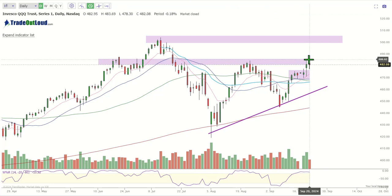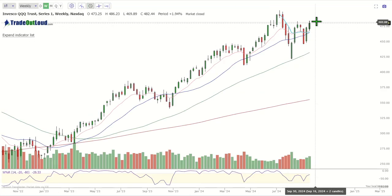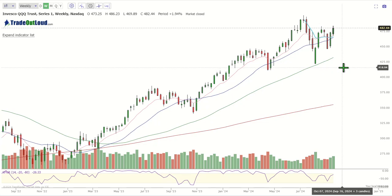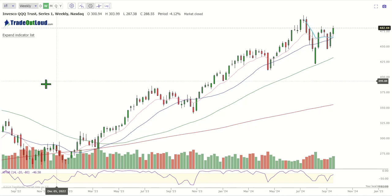Bottom line is that if we manage to escape through these highs, we may be able to move higher. I like the weekly chart as well — you can see the progression higher, the higher highs and higher lows. This is looking relatively very, very strong. You can see the residual resistance from the end of August. We break above this, then we're challenging the 500, so we are looking very strong.